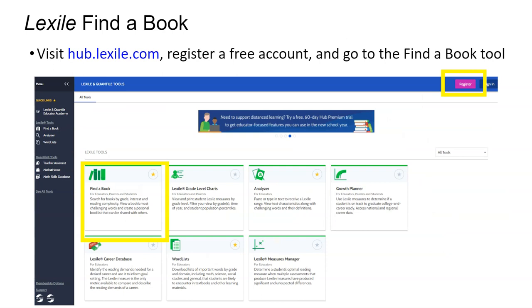You may be asking yourself, is there a place I can go to search for books that both have a Lexile measure and are written about topics my child wants to read? Yes, there is. It's the Lexile Find-a-Book tool. Visit hub.lexile.com, register a free account, and then select the Find-a-Book tool card to get started.